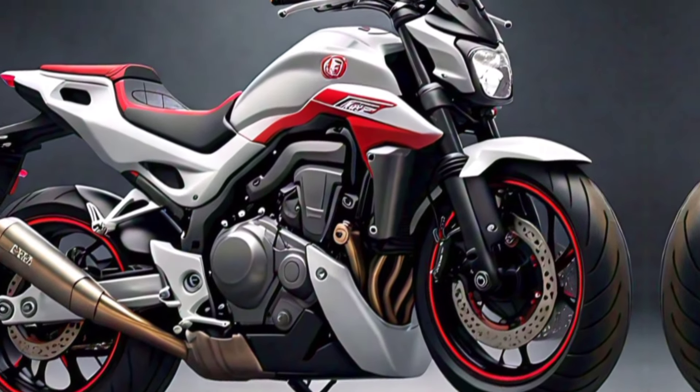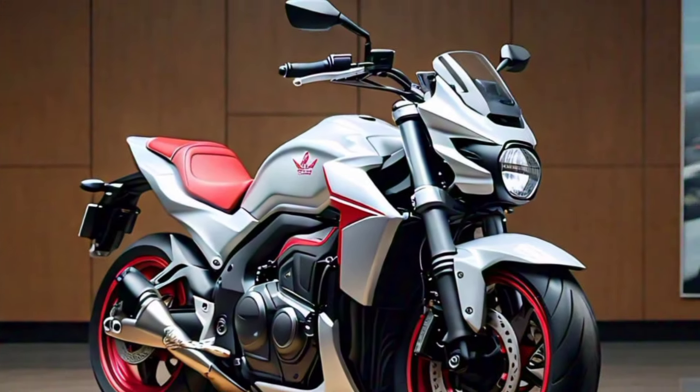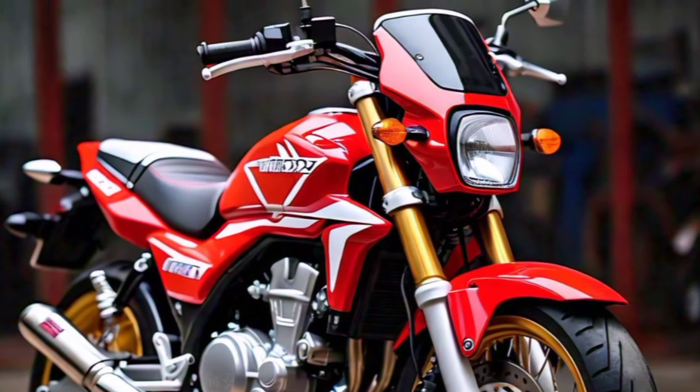Technology and features: Honda hasn't skimped on technology. The CRF 770 SM comes equipped with a full-color TFT instrument cluster that provides all the essential information at a glance.